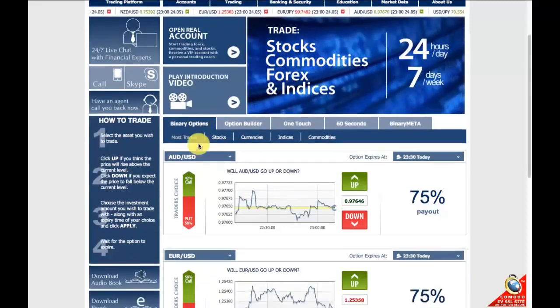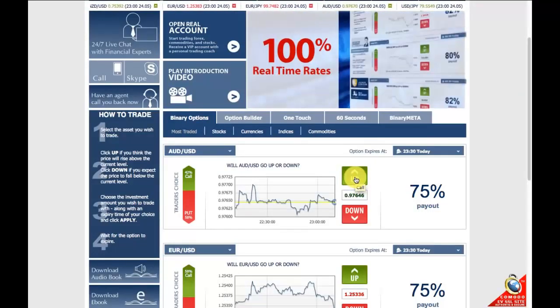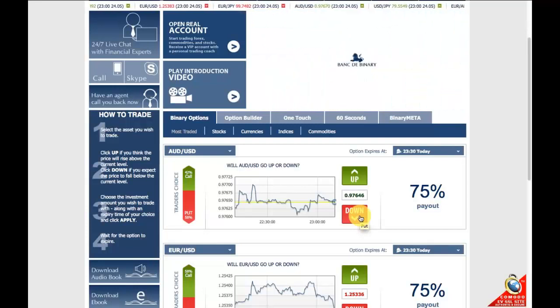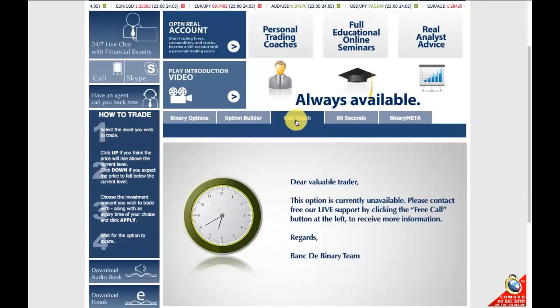There's the classic call/put option, where you're basically selecting a call if you think that the value of the asset will go up before the expiry, or a put if you think the value of the asset will go down at expiry. There's also one touch options, which is slightly different.